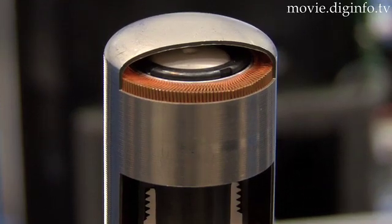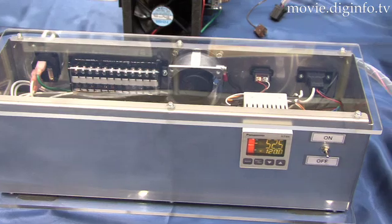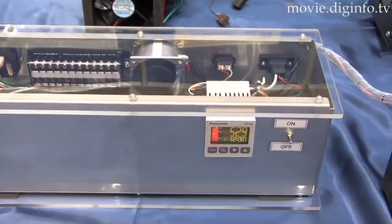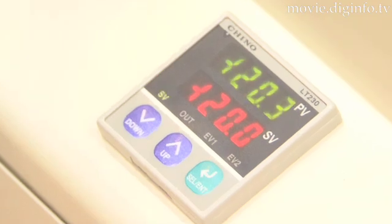When a heat exchanger is installed on the heat absorbing area, the item targeted for cooling can be cooled, and the temperature of the heat absorbing area can be lowered from minus 50 to minus 120 degrees Celsius in just a few minutes.